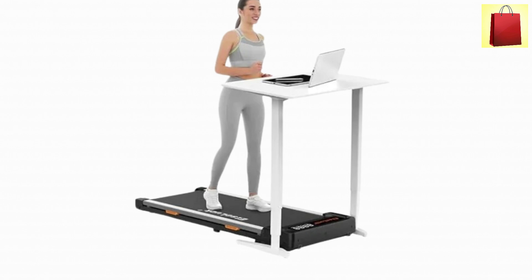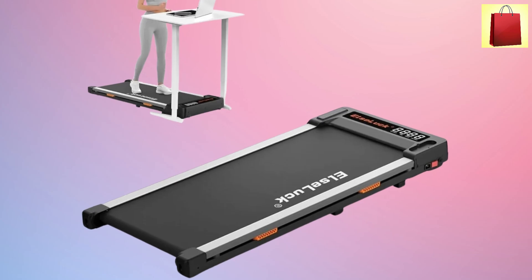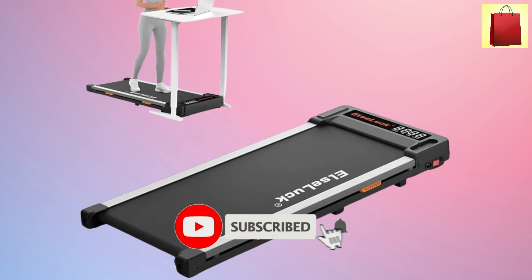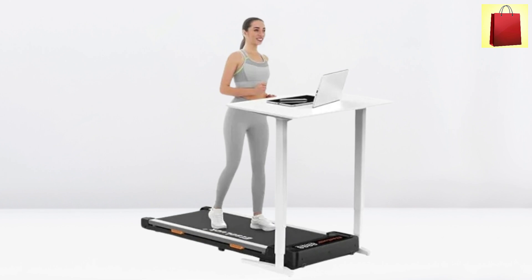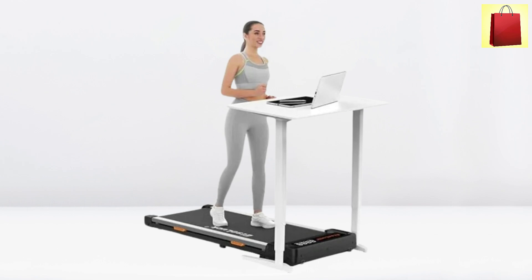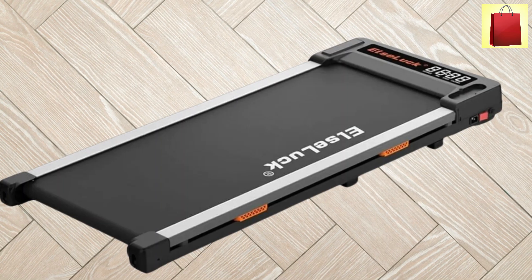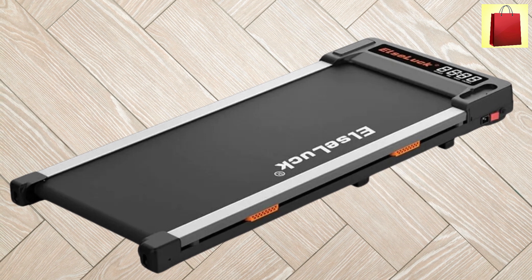One of its standout features is the no-assembly design — it arrives ready to use right out of the box. The foldable design and built-in wheels make it simple to move and store. The Duciu's Under-Desk Treadmill is an excellent choice for maintaining fitness in a busy lifestyle. Its blend of convenience, comfort, and technology makes it a must-have for any home or office.